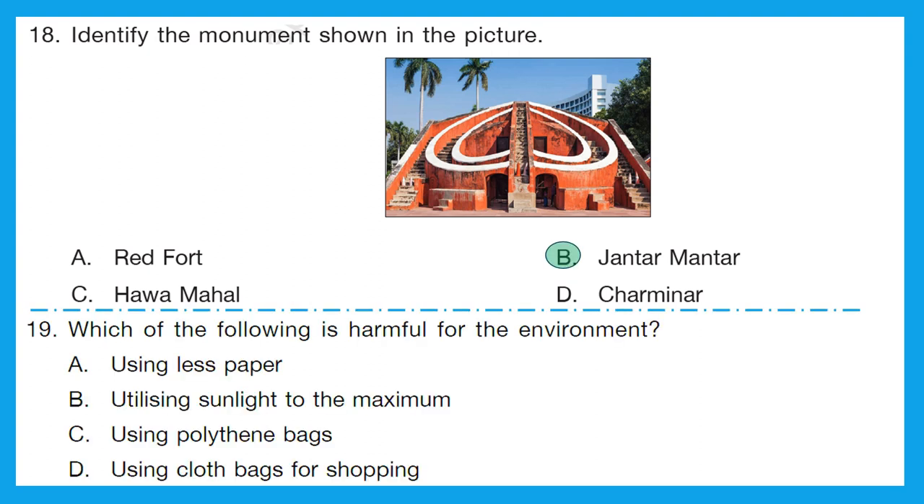Question 19: which of the following is harmful for the environment? Option A, using less paper — not harmful. Option B, utilizing sunlight to the maximum — not harmful; that is why we use solar panels. Option C, using polythene bags — this is very harmful for the environment. Option D, using cloth bags for shopping — absolutely eco-friendly. So option C is the correct answer.